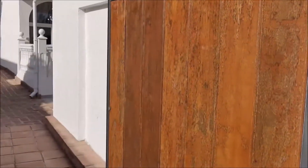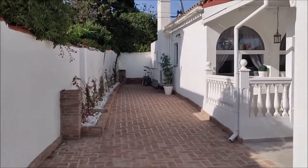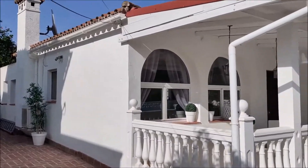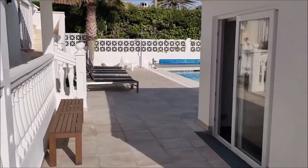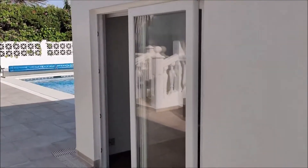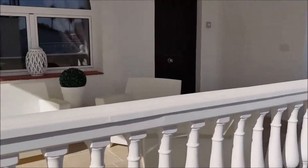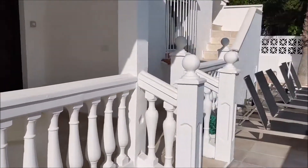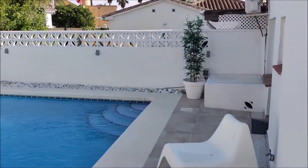The Villa Cariso, entrance here, ample parking. It's a bungalow villa on a quiet cul-de-sac. The guest part has a nice big terrace leading to a nice pool area.